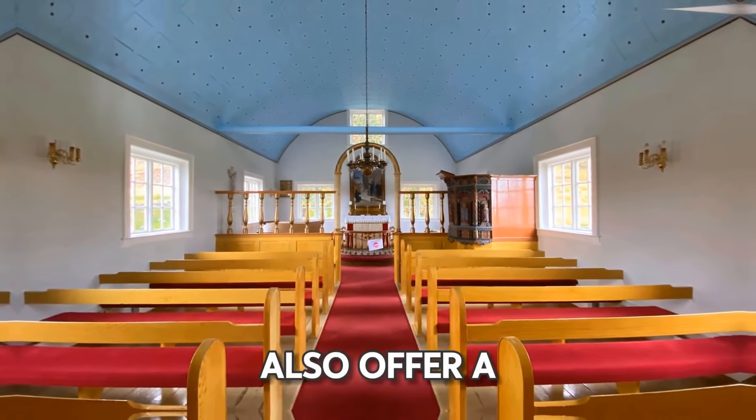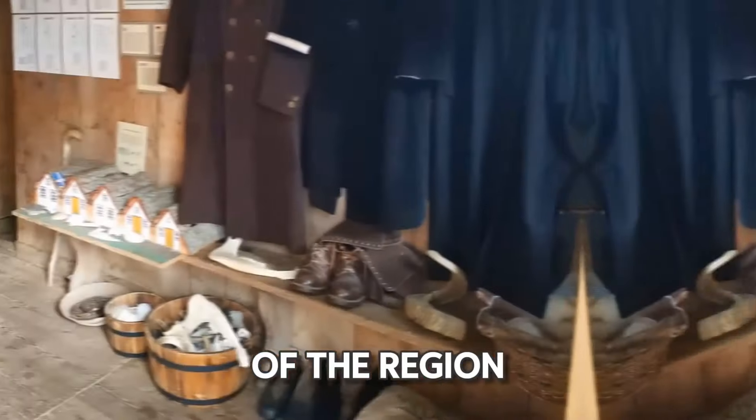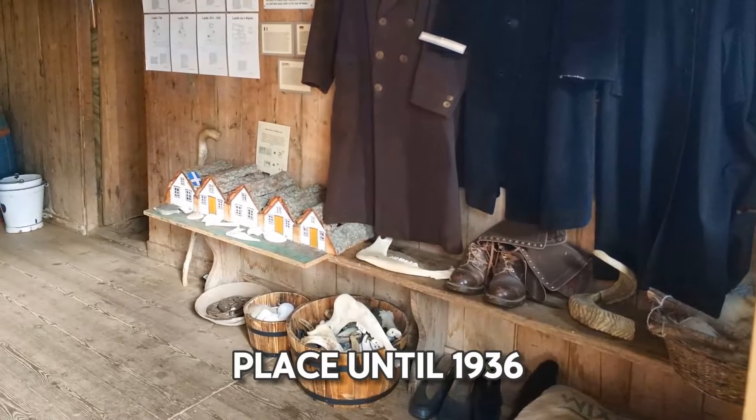These well-preserved relics also offer a direct link to the social history of the region and the people who inhabited this place until 1936.